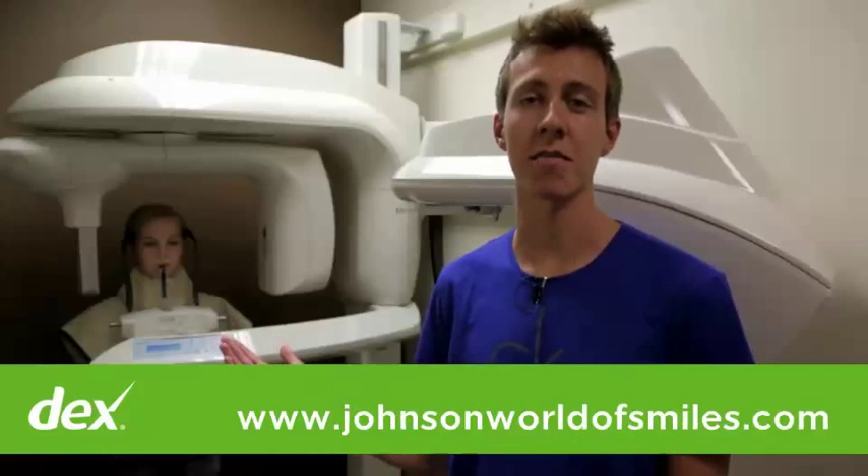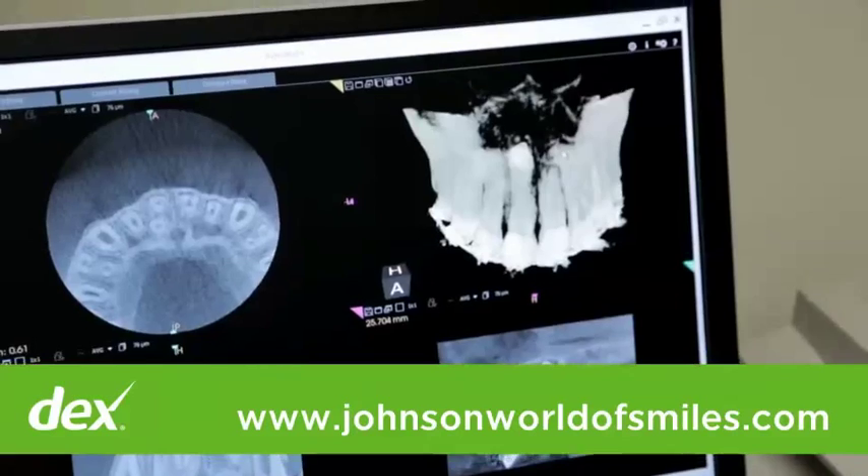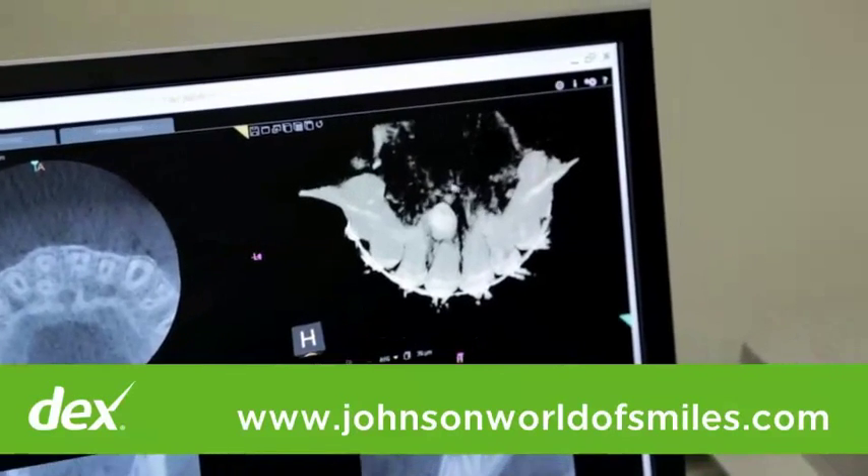Check out our x-ray machine. It's high-tech, digital, and it gives off a lot less radiation than other x-ray machines. And check this out — it's also 3D.